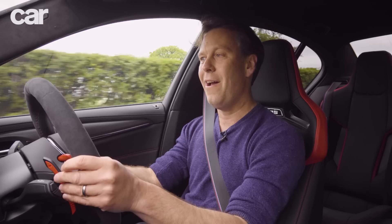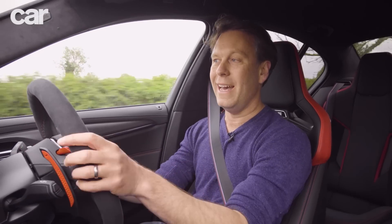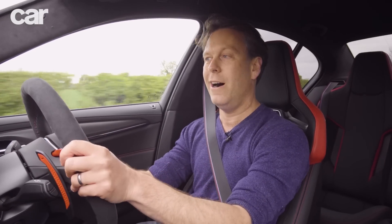This M5 CS, the new model, turns that Mr. Hyde character up another level. It's the fastest, most powerful M5 ever produced, and not only that, it's the most powerful M car in history.